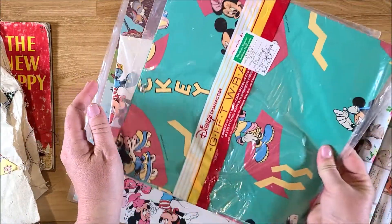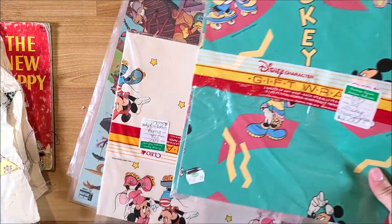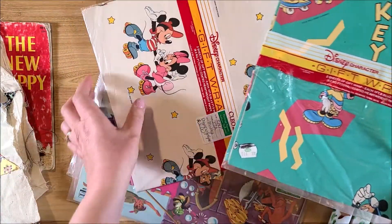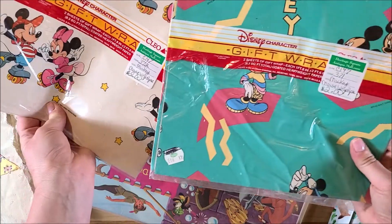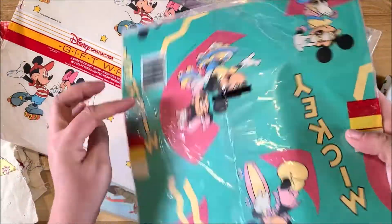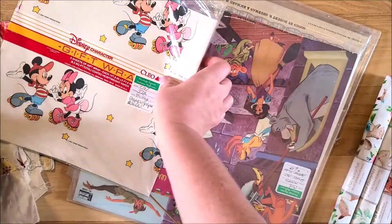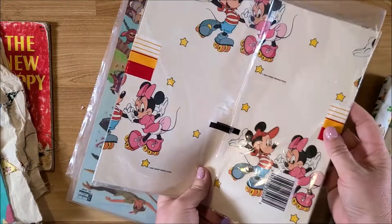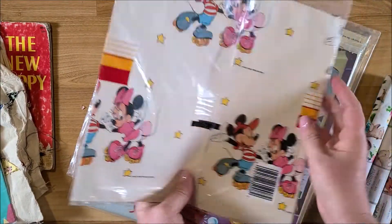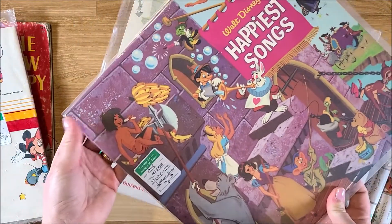At the antique mall I also found two packages of vintage Mickey Mouse gift wrap for $2 each. They're the flat lay gift wrap — there's one design and then another one with roller skates. Really cute.